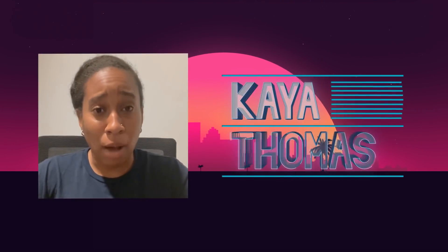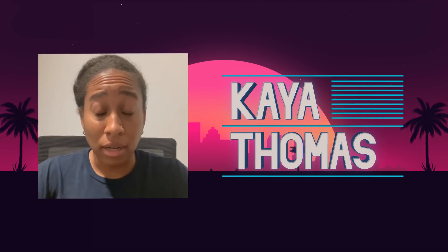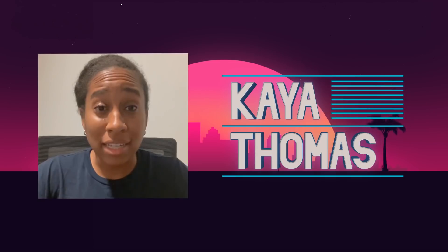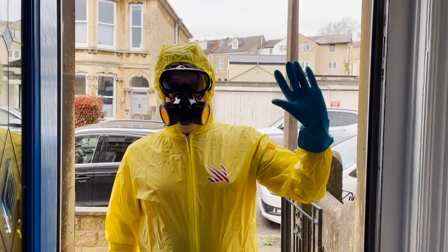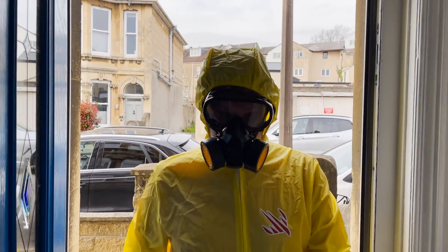I have to admit, I was a bit hesitant at first, given the pandemic and everything. But then Paul showed up and fixed a collection view bug I had and it all made sense. I mean, he showed up in a hazmat suit. To be honest, I couldn't even be sure if it was really him underneath it all. But he sounded British, so I guess it must have been.